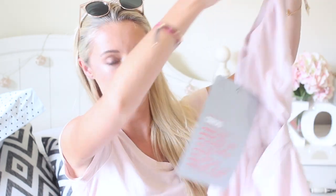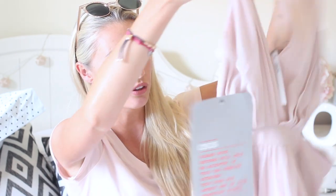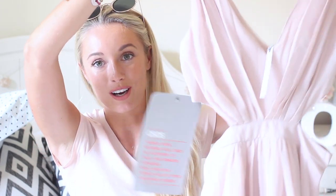Moving on to the final bag, which by the feel of it is only clothing. There's a pink item — yes, I remember this now. It's a beautiful dress, ASOS own brand, with cut-out details on the side. I'm going to try it on so you can see the cutouts properly.